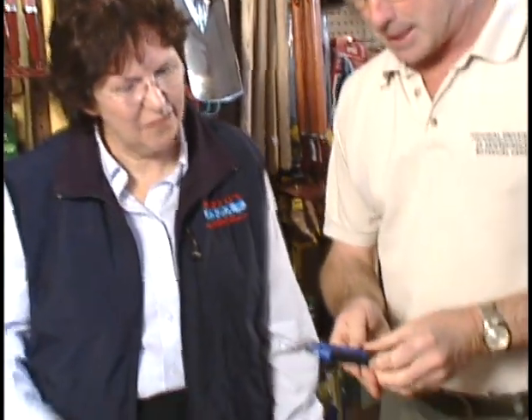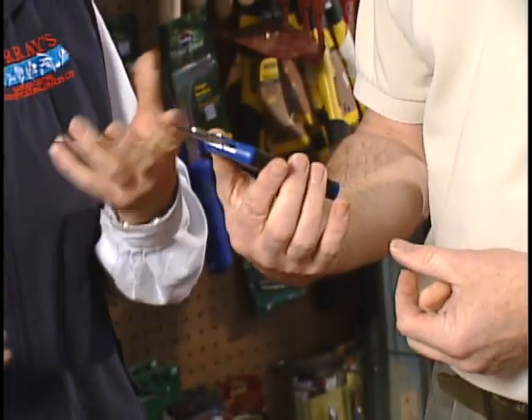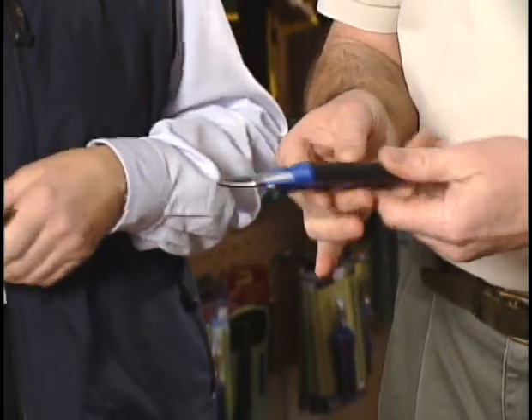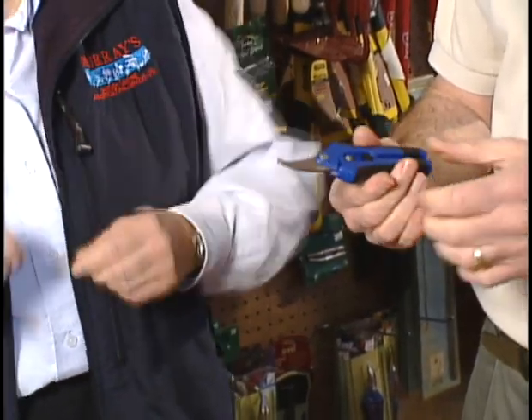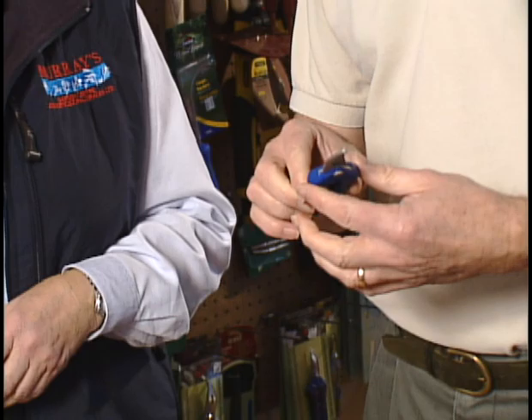Those seem like small pruners — what are those? Those are great for out in the garden for doing cut flowers and coming in and doing arrangements. They're tiny so you can get in there and clip those tiny little flower buds off if you're going to use those to stick in the sides. That's a great idea.